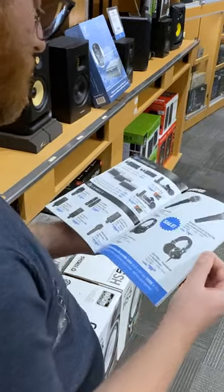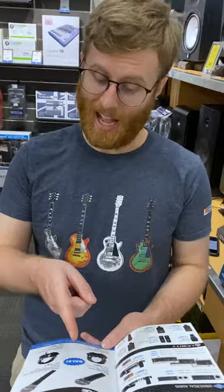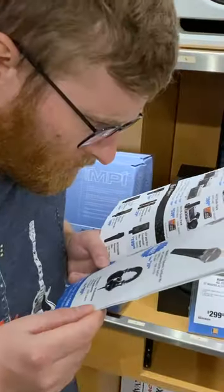You're flipping through the 2022 Rocktober flyer and you see a Shure microphone — an SM58. But you look closer and... SM48? You wonder, what's the difference?